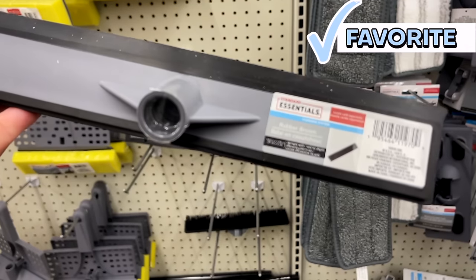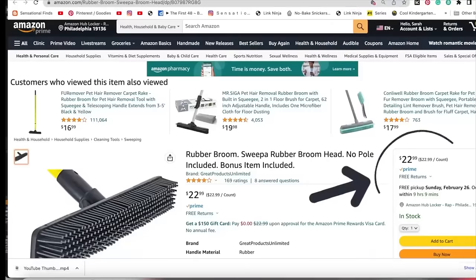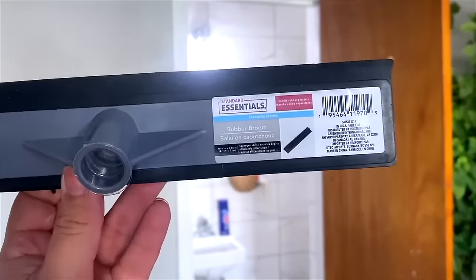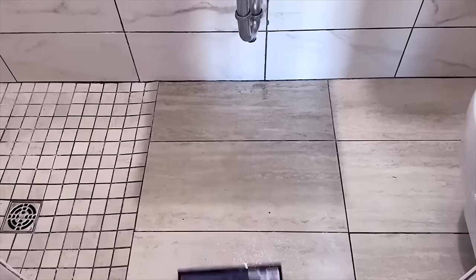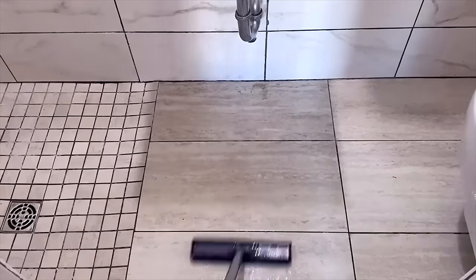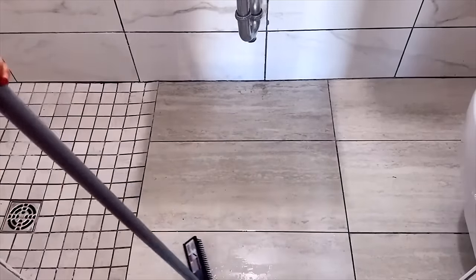Another one of the best finds at Dollar Tree for 2023 has to be this rubber broom. This is a great find for using in your bathroom. You can also use it if you have pets — it picks up hair so stinking well. You can use it wet or dry. It basically has these little rubber bristles, and then it has a squeegee on the side. We have a bathroom that's basically all tile, so I like to use this in there. You can use it on the walls, in your tub, the shower floor, the regular floor.